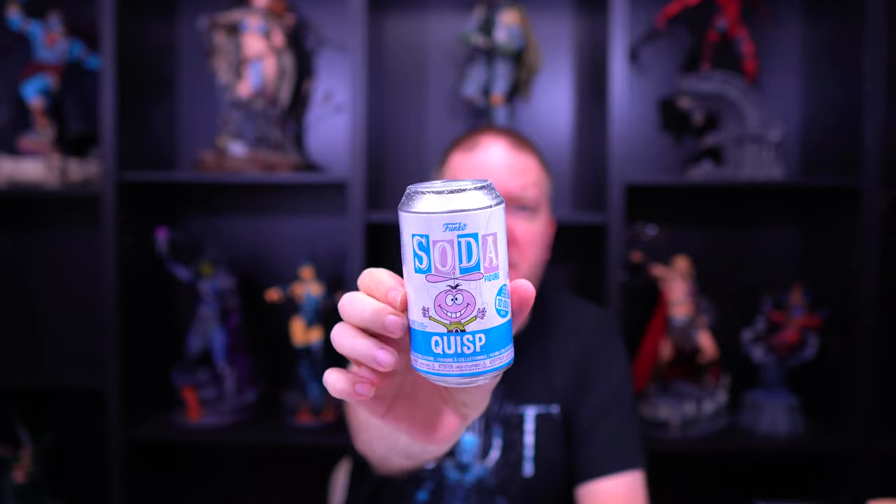Hey everybody, welcome back to Unboxing Treasures. If you're new here, my name is Jay and we do a lot of unboxings here. Today we have a bunch of sodas to get to — we have Quisp from Hot Topic, we got three of them, and then we also have a few sodas that we picked up from Shumi.